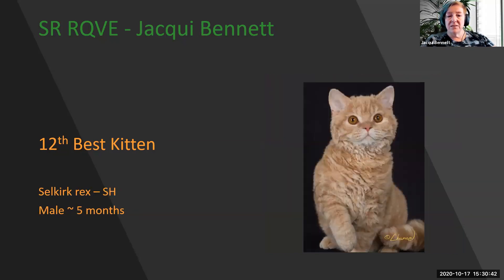My 12th best kitten is this five-month-old male Selkirk Rex. The coat is that wonderful plush, dense, curled coat that gives you the feeling of a sheep, with that face like a British Shorthair. Beautiful expression, heavy boning, and wonderfully put together. He's my 12th best kitten.